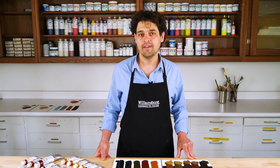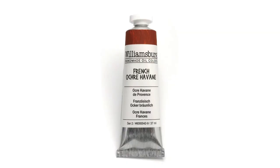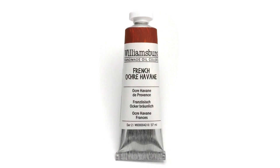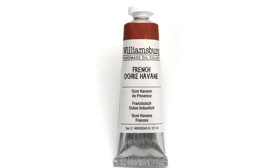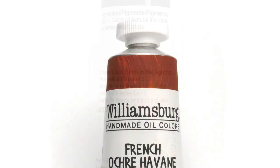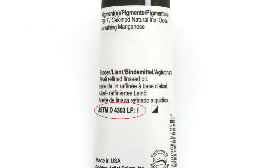We have rated the grind of each of our colors and have a link to the Williamsburg grind chart in the description of this video. Be sure to look at our tube labels for additional information and to help differentiate one earth color from another. Tubes also have a hand-painted sample of each color, with information on pigment lightfastness and transparency/opacity.